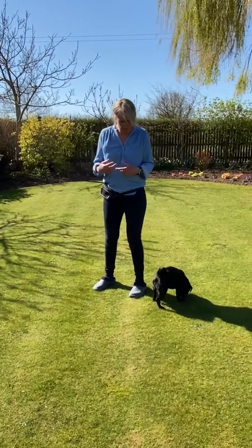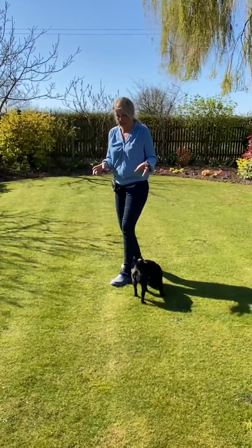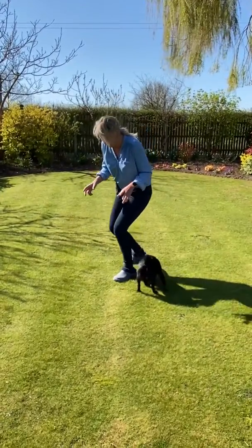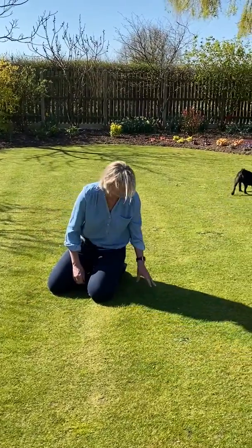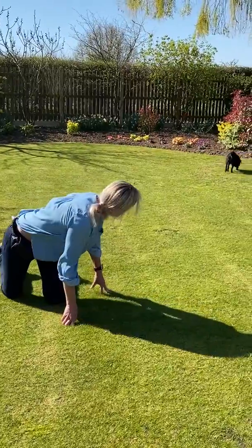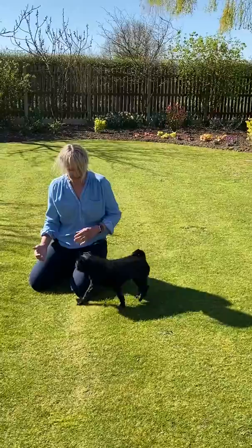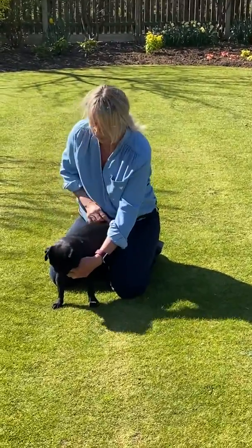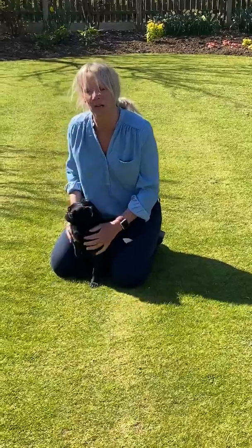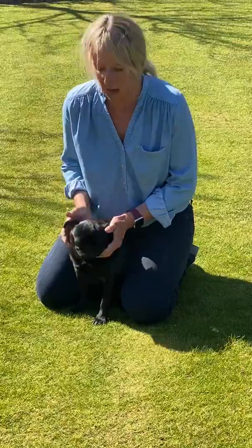I'm going to show you a useful technique if you've got a small to medium sized dog. The best way to examine them is to sit on the floor, and then basically you reverse the dog into a little V-shape with your legs. You're cuddling your dog with your legs, and that gives you free rein to go all over their body and check different parts.